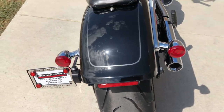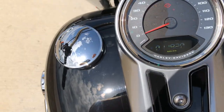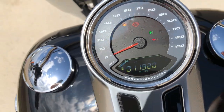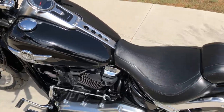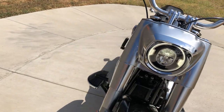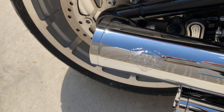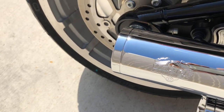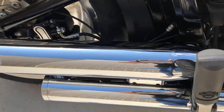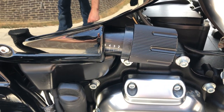It's got good tread on the rear tire, and the bike is just shy of 12,000 miles. There's a few little marks on the exhaust right there, and you've got your pulley load adjuster.